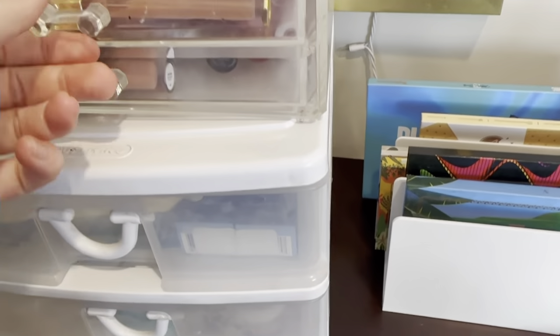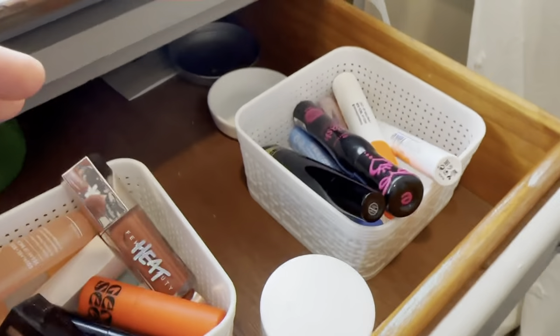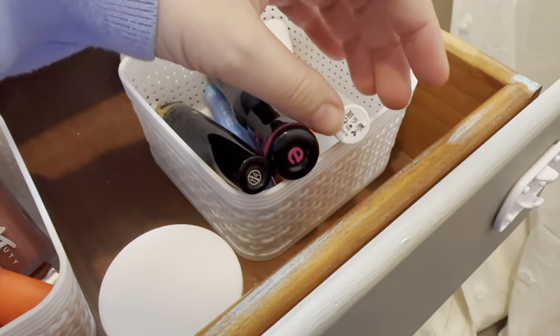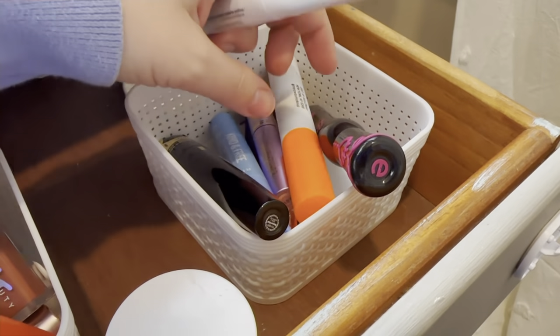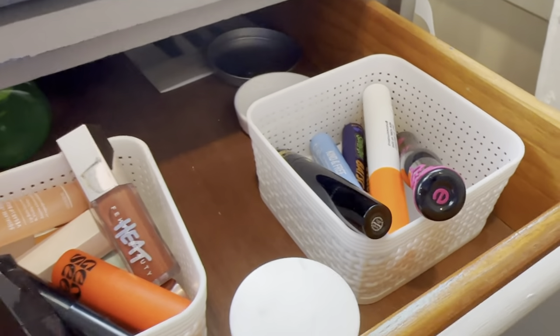Sometimes I do a liner too, but I just don't have time this week, so I'm not pulling anything for lips. For mascara, I haven't really liked the Elf Lash N Roll, so I think I'm going to go back to my Body London Super Fake and my Tarte mascara.